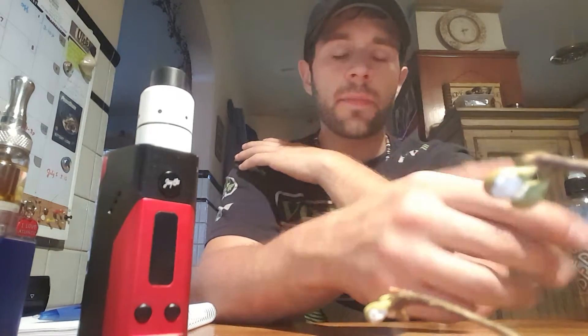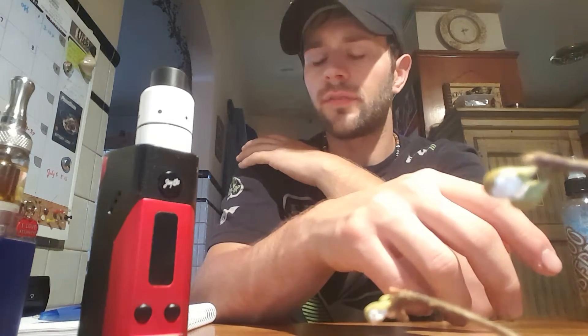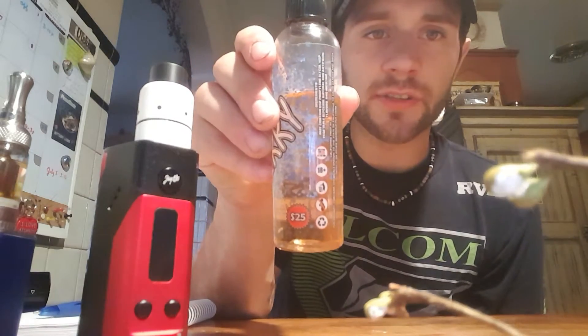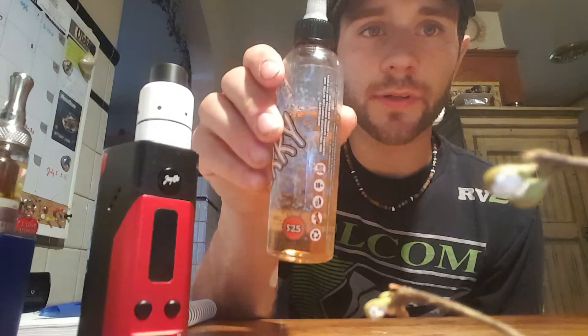Big Effin Deal is actually a product of Ace of Vapes — yes, Ace of Vapes, the guys that make the Jolly Rancher one. They also have Grandma's Purse, which is phenomenal, one of my favorite juices. They have a bunch of good premium e-juice, and they came out with these Big Effin Deal bottles, which are only $25 for 120 milliliters — it even says it right on the bottle. They have them online and on ejuices.com, which has like everything. I got mine at my local vape shop.